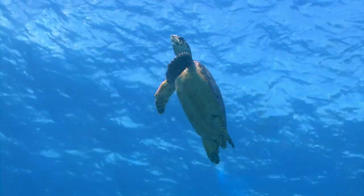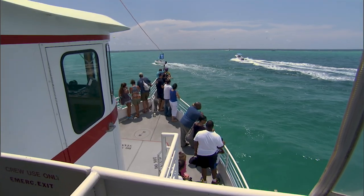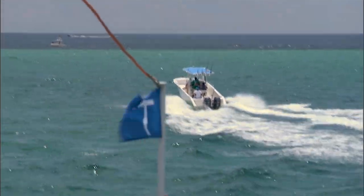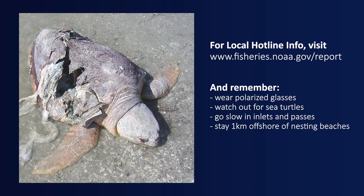We see a disproportionate number of vessel strikes in our adult turtles that are here to breed and nest. One way to minimize strikes to adult turtles is for boats to stay a minimum of a kilometer offshore during our nesting season, or to go really slowly when in proximity to shore. If you're at the beach and you encounter a stranded turtle, all states have hotlines you can call to report it and make sure someone who's authorized can come and render assistance to that animal or document it.